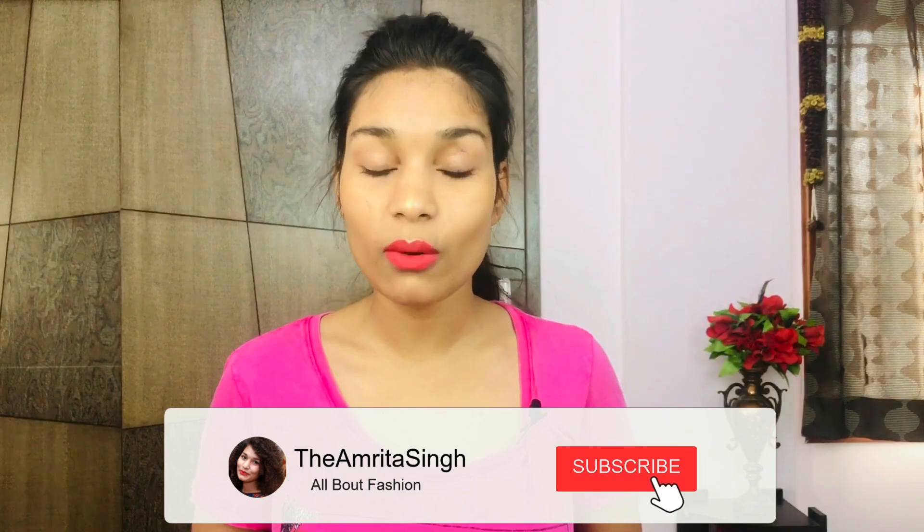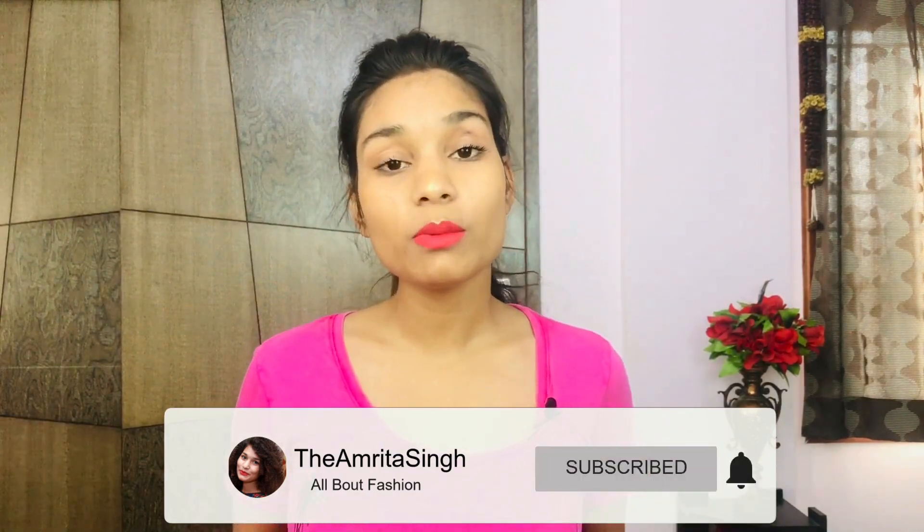If you liked this video, please give it a thumbs up and subscribe to my channel. I love making these kinds of videos that help you make a wise decision on whether to actually buy a product or not. I'll see you in my next video. Bye!